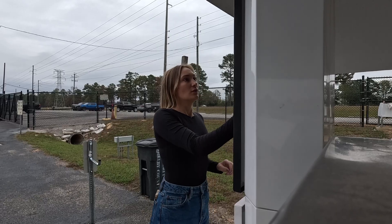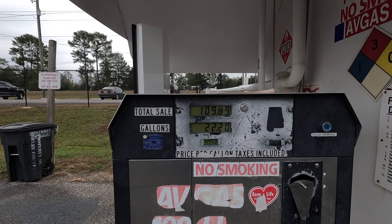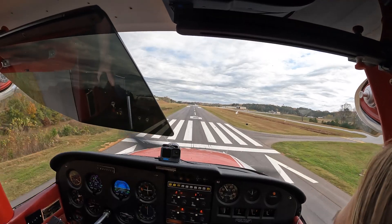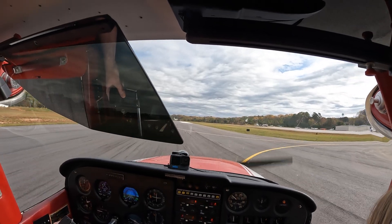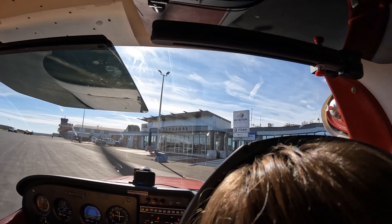We got gas that morning in Shelby County, Alabama — got 22.2 gallons at $4.95 a gallon, total was $109.89. Then we went to Habersham and got 14.5 gallons at $5.35 — we only spent $77.58. Last stop, Danville, Virginia — gas was $5.85, we got 16.9 gallons, that was $103.27.